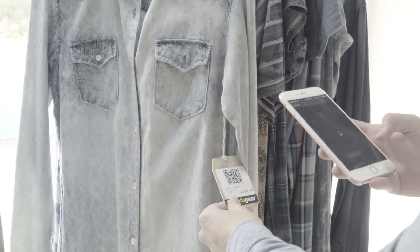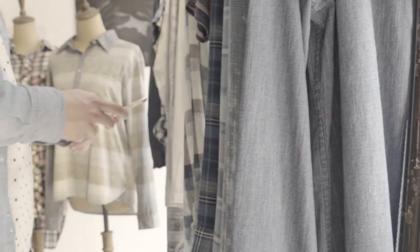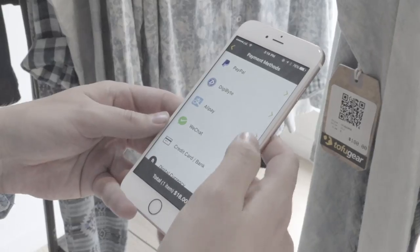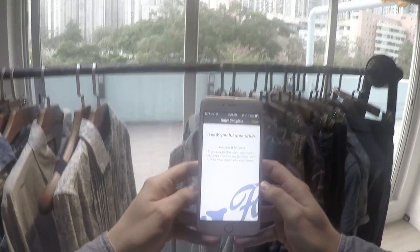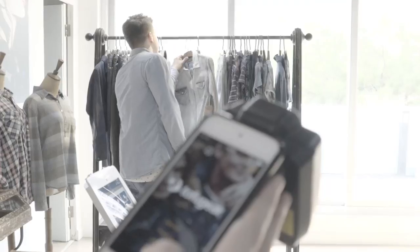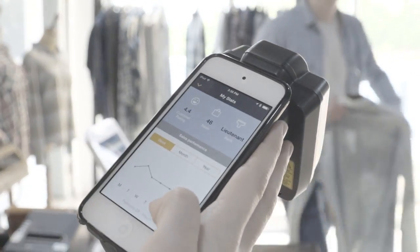The app also allows the customer to make in-store purchases right from his own mobile device. He just scans the QR code and chooses his payment method. That's it — the purchase is complete. Customers can also give service ratings in exchange for loyalty benefits, which are updated in real time to your staff's stats.